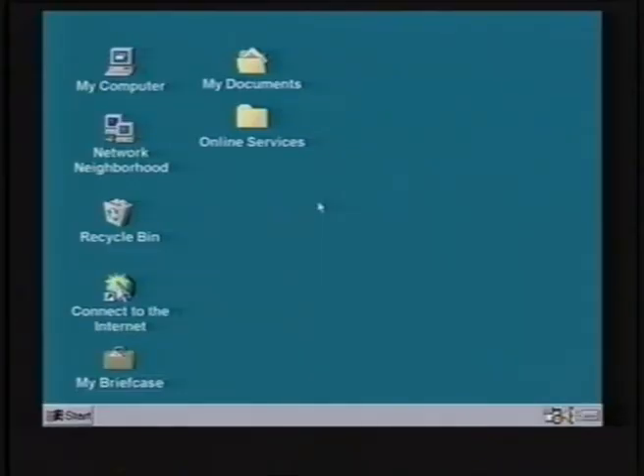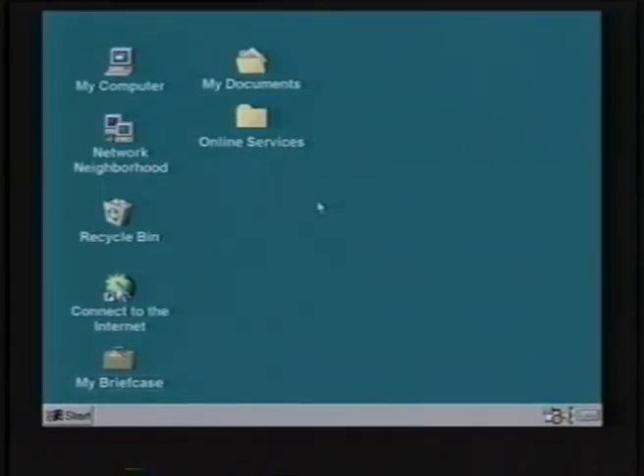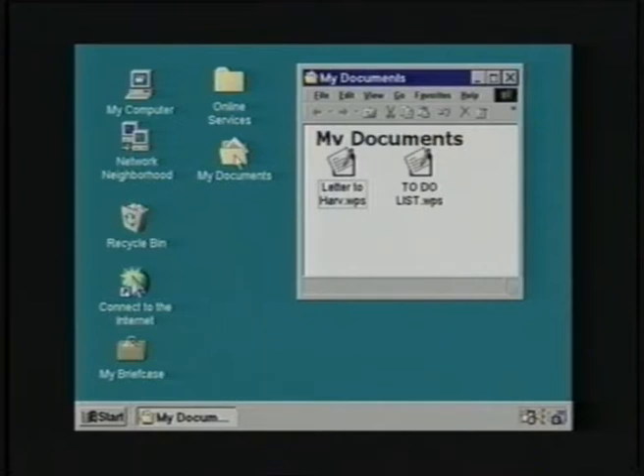Let's look more closely at the items you will find on your desktop. There are a number of small pictures with labels on your screen — they look like a computer, or a trash can, or a folder. These are called icons. Icons are an easy way to identify the programs, files, and documents that are in the computer. At the bottom of your screen, or desktop, is a strip called the taskbar. On the far left is a button marked Start. The taskbar is a simple way to see what programs are currently running on your computer. Somewhere in the middle of your screen is an angled arrow called the pointer, and it's controlled by the mouse. You will use the mouse pointer to select programs and move around the desktop.